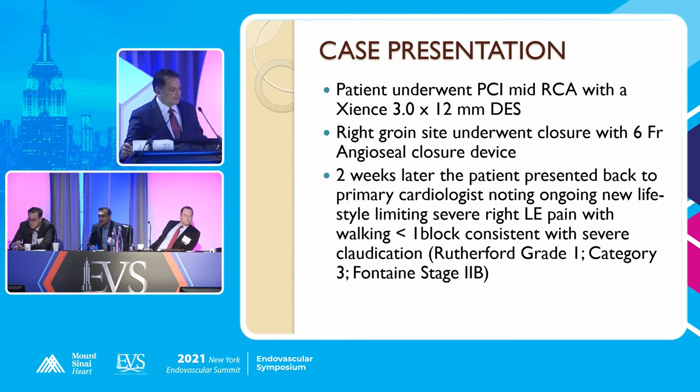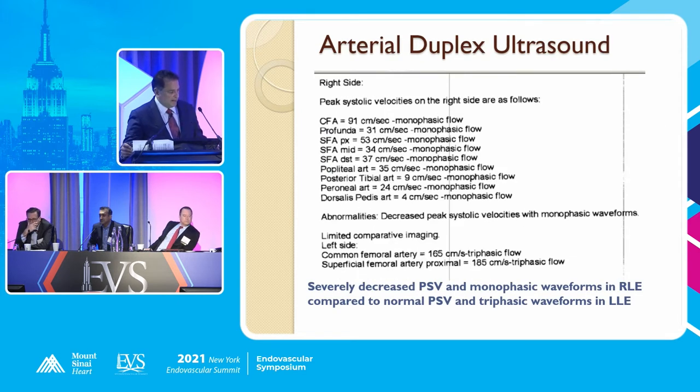Two weeks later she presented back to her primary cardiologist noting ongoing new lifestyle-limiting right-sided leg pain with severe claudication. She basically was normal and had converted to severe claudication in two weeks. The cardiologist very rightfully did an ultrasound in his office and clearly diagnosed severely decreased PSV and monophasic waveforms of the right lower extremity, compared to normal PSV and triphasic waveforms of the left lower extremity.